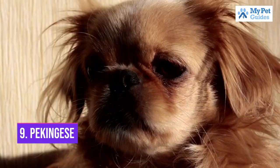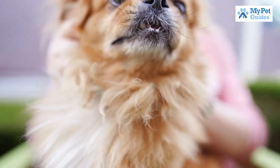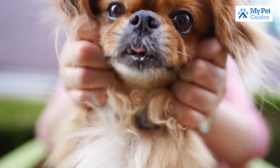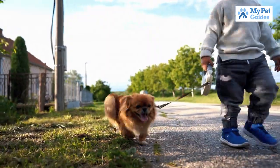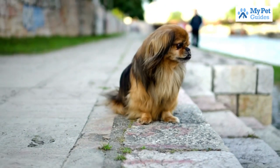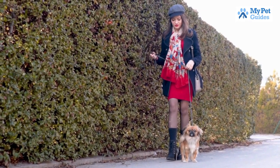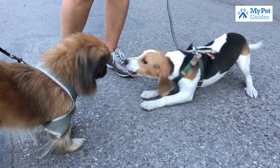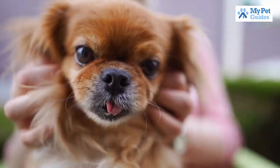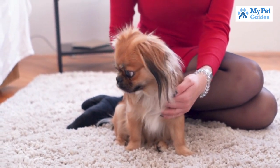Number 9: Pekingese. The Pekingese is an ancient breed of dog that was once prized by Chinese royalty. These days, they are still popular as companion dogs and make great lap dogs. Pekingese are known for being independent, stubborn and loyal. They can also be protective of their owners and may bark at strangers. This little dog makes a devoted friend and capable guardian. However, because of its aggression, a Pekingese is not a good choice for a family with other pets and young children. It also needs daily brushing due to its dense undercoat and rough outer hair.